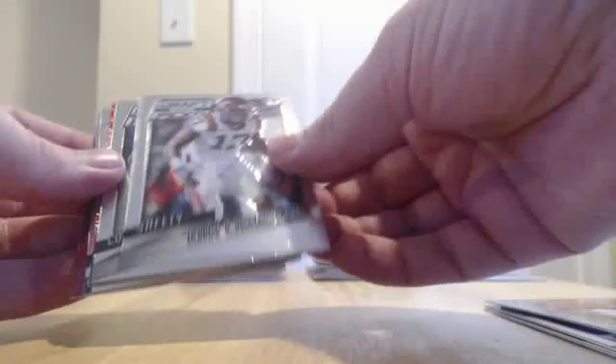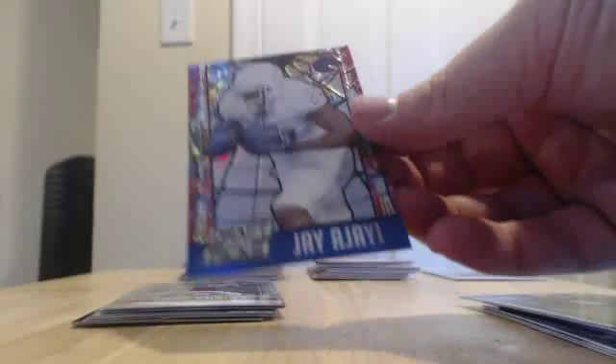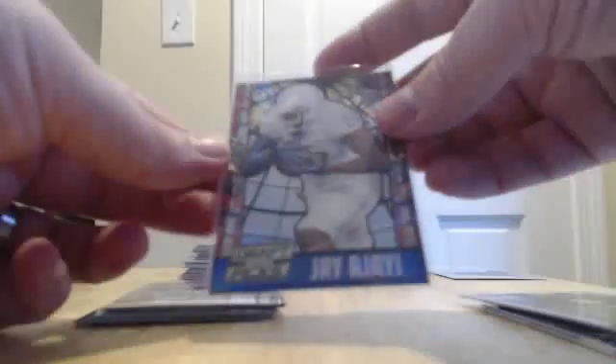Cam Chancellor base. Charles Woodson base. Nice hit for the Dolphins — Jay Ajayi stained glass. Nice looking card. And we got a Todd Gurley rookie card for the Rams. I'm excited to see him play.